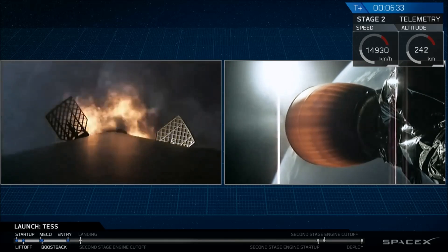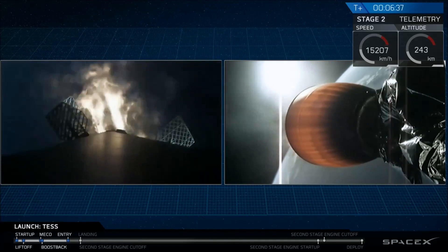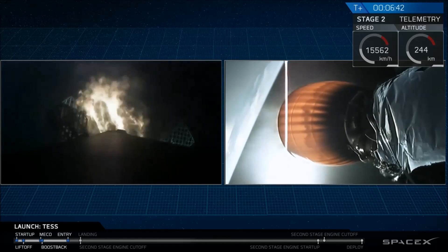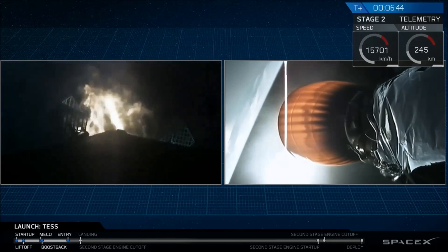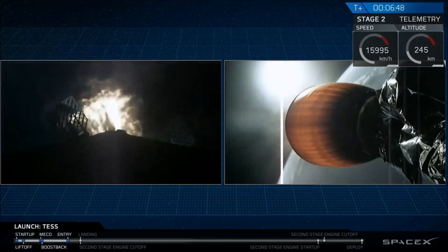Stage 2 continues to follow. As you can see, that entry burn has begun. This burn is going to go for about another ten seconds or so before it shuts down.